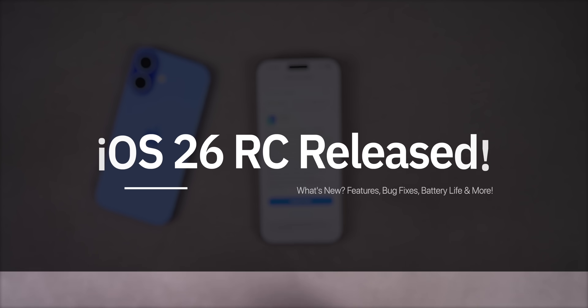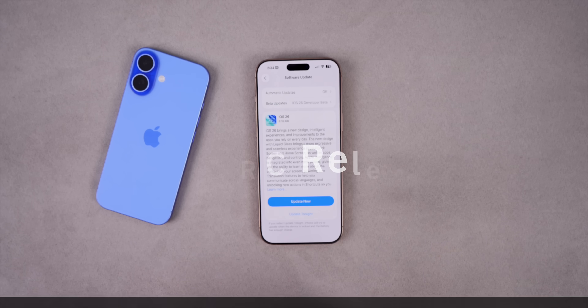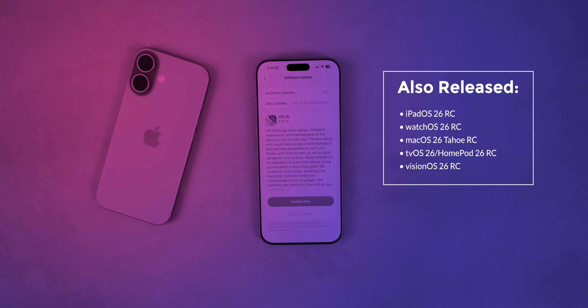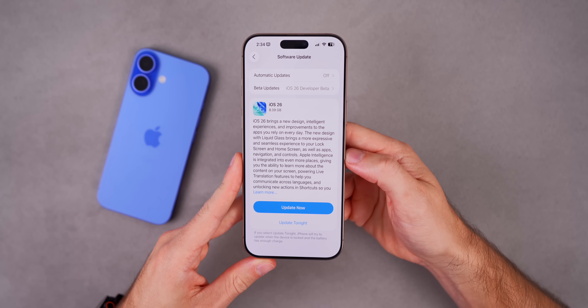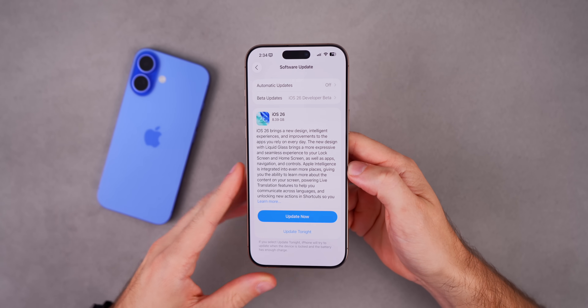What's up guys, my name is Brandon. Today Apple released iOS 26 RC, or Release Candidate, to developers and public beta testers. Along with this update we also got the RC version for iPadOS 26, watchOS 26, macOS 26, tvOS 26, HomePod 26, and visionOS 26 RC. In this video we're talking all about iOS 26 RC and everything new in the update.